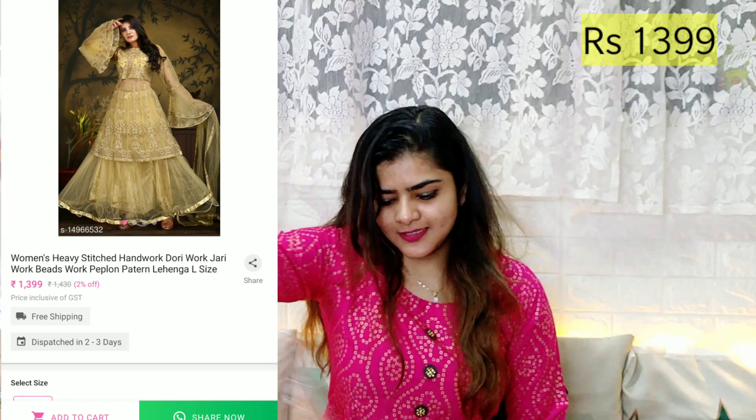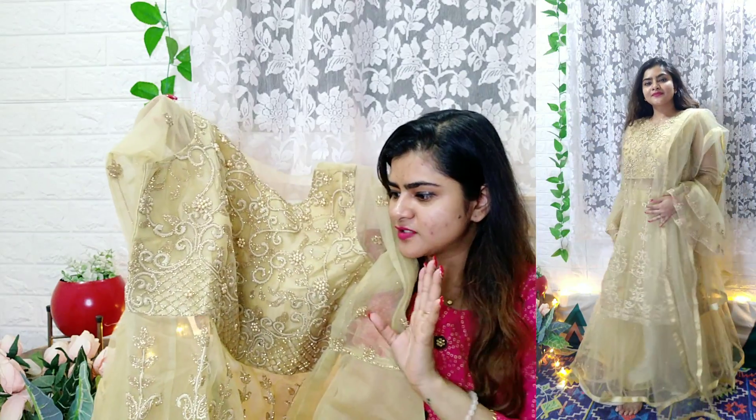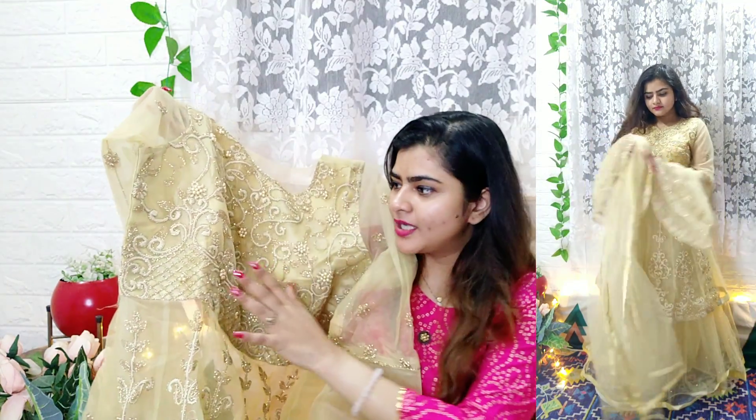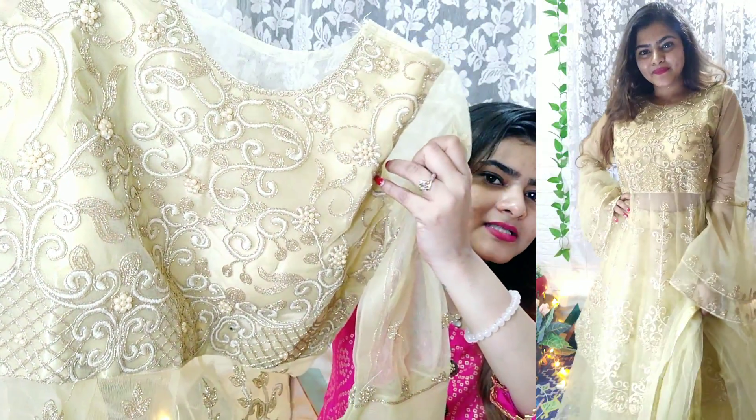Next is a lehenga I really wanted to keep unboxed for the video, but the color looked so pretty I couldn't resist. This one is actually more like a ghaagra — the top is very long. In person it looks very beautiful and very expensive because of the color and the craftsmanship. You get a free size with padding, and up close it's stunning.